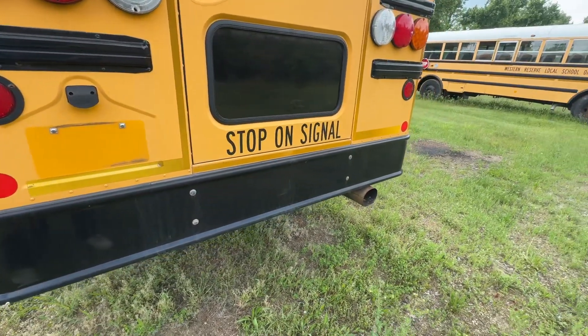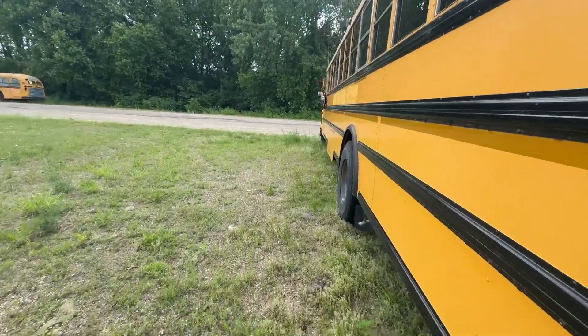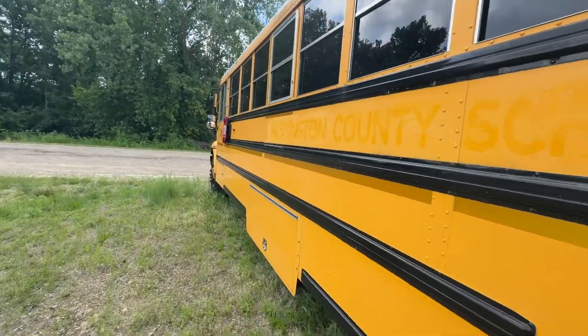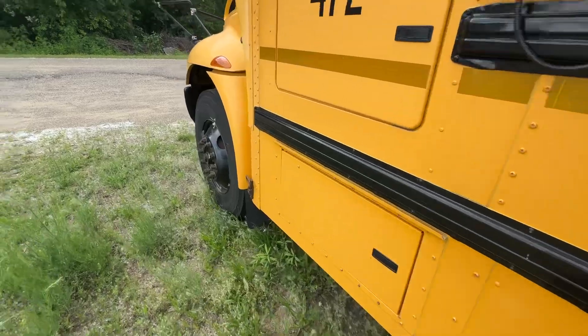Beautiful underbody storage. Fuel tanks in the back, so that tells me it's probably 100 gallons. Here's the tailpipe that goes underneath the bumper instead of through it. Black fender guards, single under-storage on this side, and there's the battery box.